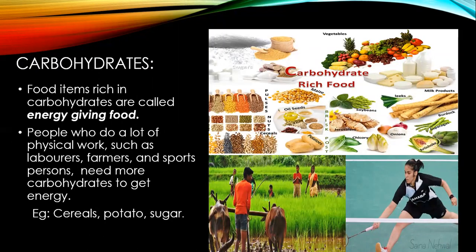Carbohydrates — food items rich in carbohydrates are called energy-giving food. People who do a lot of physical work, such as laborers, farmers, and sports persons, need more carbohydrates to get energy. Food items such as cereals, potato, and sugar are rich in carbohydrates.